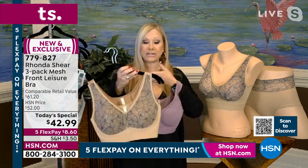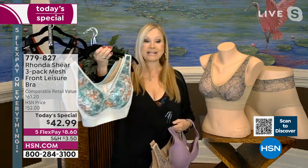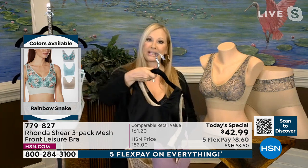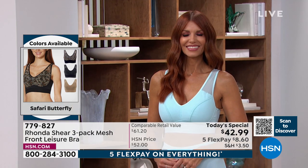Rhonda is showing the lilac because the Pantone color of the year is in the purple family. The Deco Fans comes with a gorgeous lilac and great neutrals. Everyone's loving the Rainbow Snake — a bit of springtime in the air. No one has ever done a butterfly like Rhonda. The Safari Butterfly has an animal print camouflage look with black and nude — and over half the quantity is already gone, so don't wait.